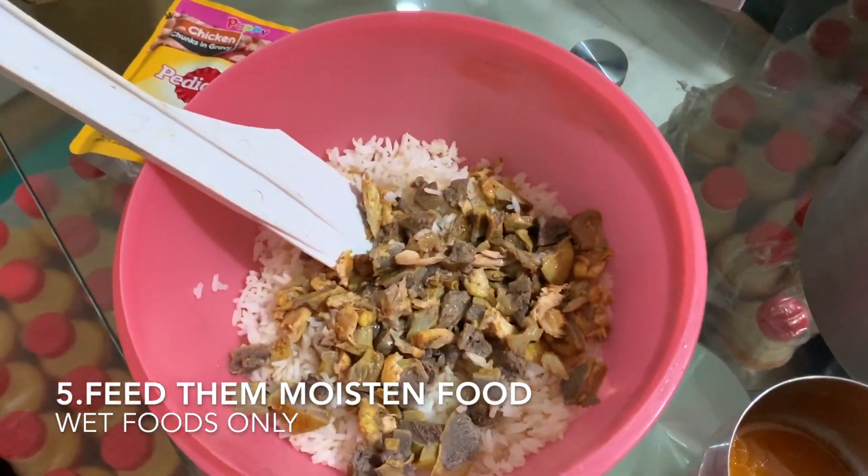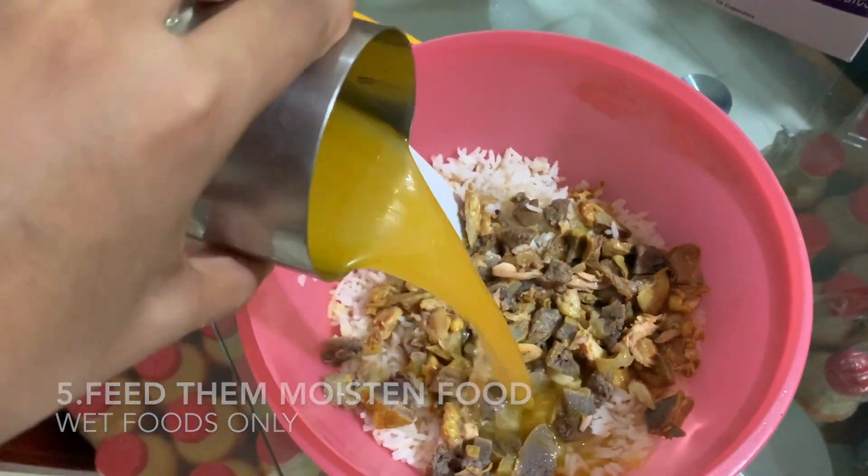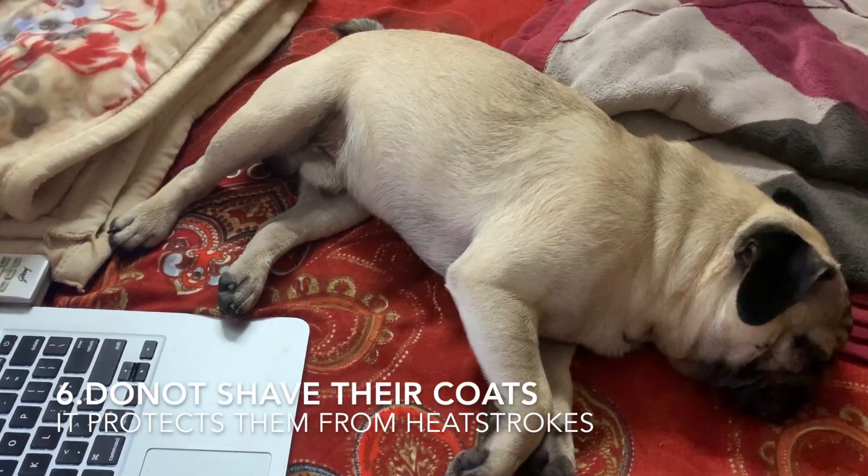Tip 5: Feed him moist food — do not feed dry food. Use chicken broth at least to make the food wet.